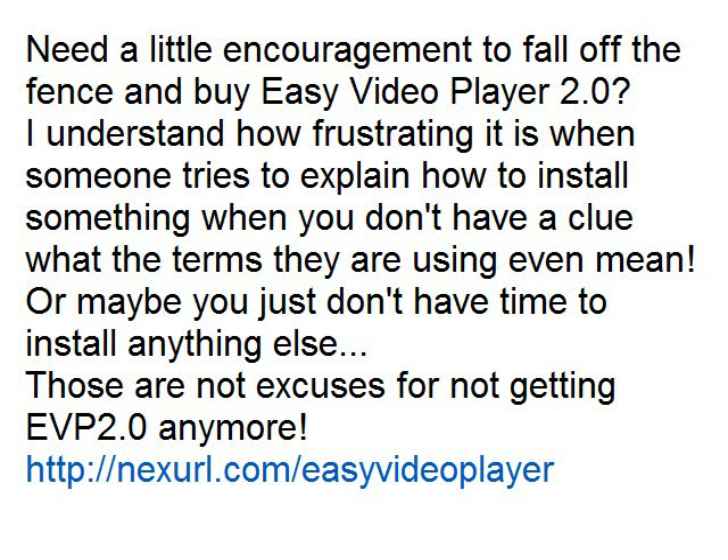Need a little encouragement to fall off the fence and buy EasyVideoPlayer 2.0? I understand how frustrating it is when someone tries to explain how to install something when you don't have a clue what the terms they are using even mean. Or maybe you just don't have time to install anything else. Those are not excuses for not getting EVP 2.0 anymore.